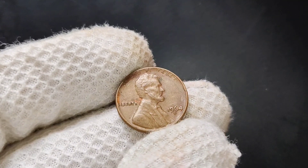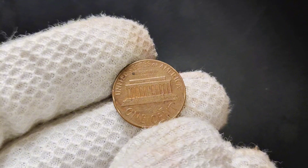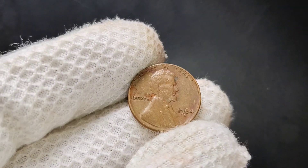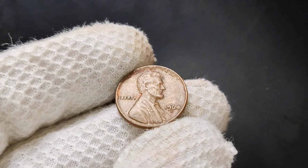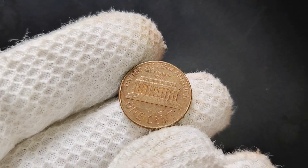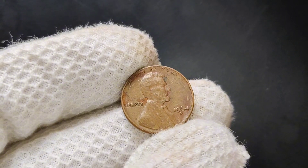Now, how much is a 1964 D-Penny worth in today's market? If you have a circulated 1964 D-Penny in average condition, it's probably worth just about its face value — one cent. There are millions out there, so unless yours is in exceptional shape, it's not going to make you rich. However, if you find a 1964 D-Penny in uncirculated condition, its value can range from a few dollars to around $15 or more depending on its grade. Error coins or coins with unusual characteristics can be worth even more — some have sold for $100 or more, especially if authenticated and graded by professional services.